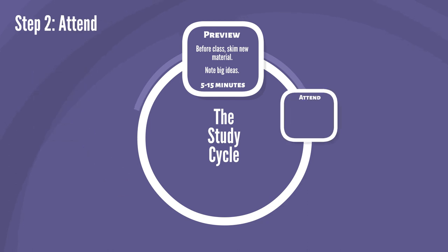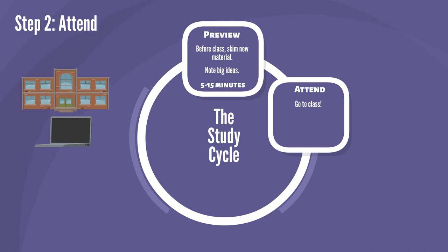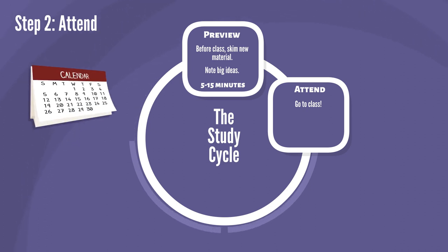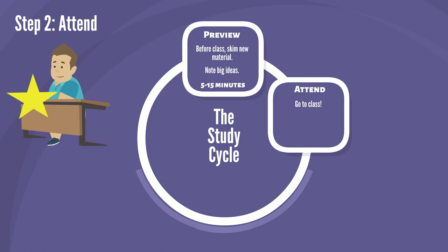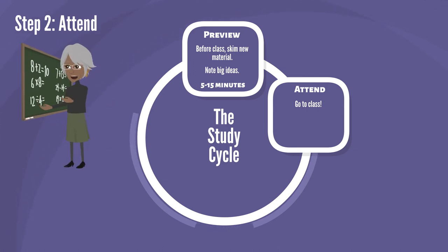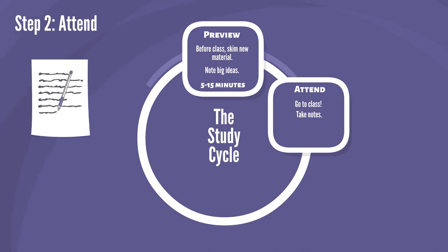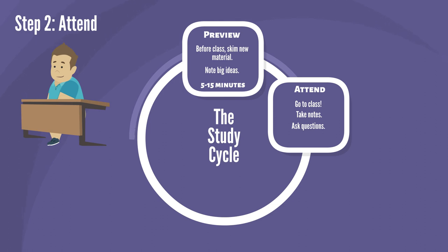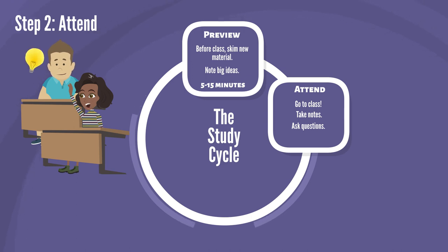Go to class, either in person or in a live online session. Build the class time into your schedule and set a rule for yourself that you will protect that time. Attending class is one of the most important steps in the Study Cycle. In class, you'll hear and discuss examples that help explain new information — take notes on those examples so you'll easily remember them later. You'll also have the opportunity to ask questions and hear your classmates' questions. Sometimes a classmate will ask a question you didn't even know you had — that's a great way to learn even more deeply about a topic.